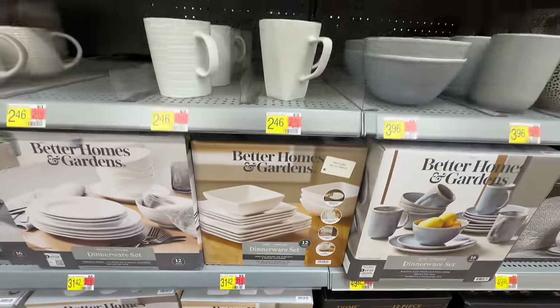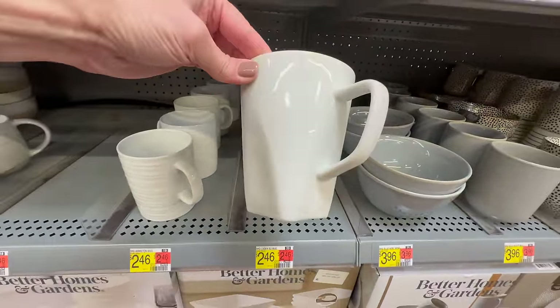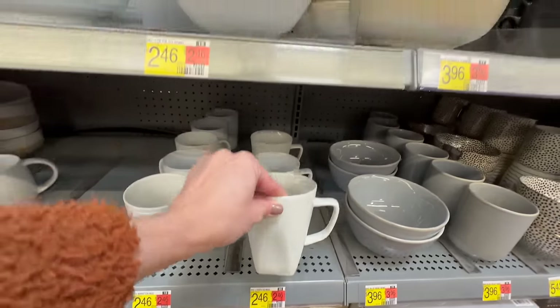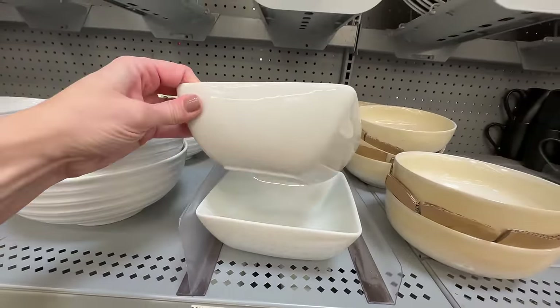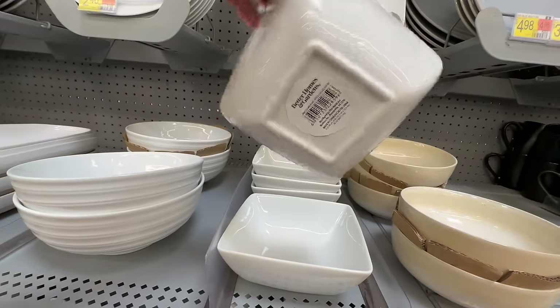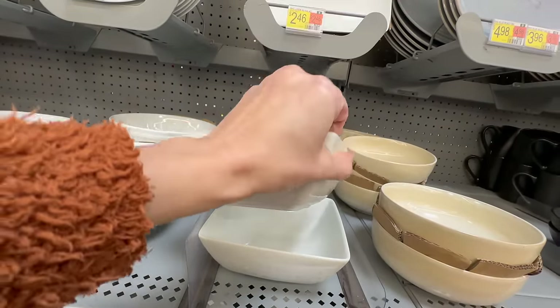This square set from Better Homes and Gardens is one of Walmart's best sellers — as a service for four you get it for just over $30. You can get each piece individually in case you accidentally break one or need a service for six.